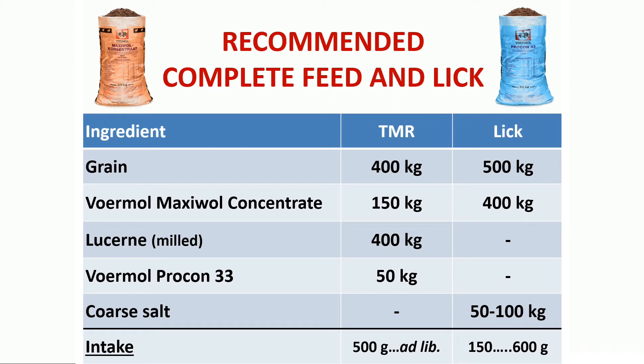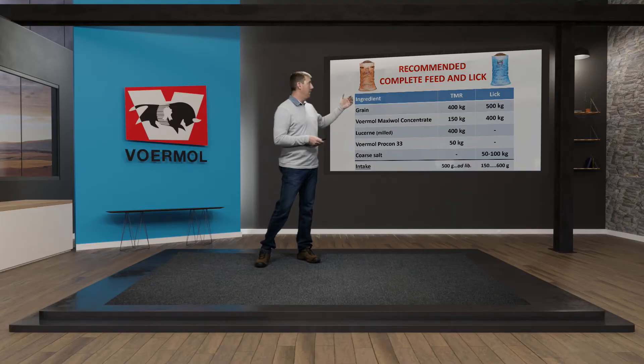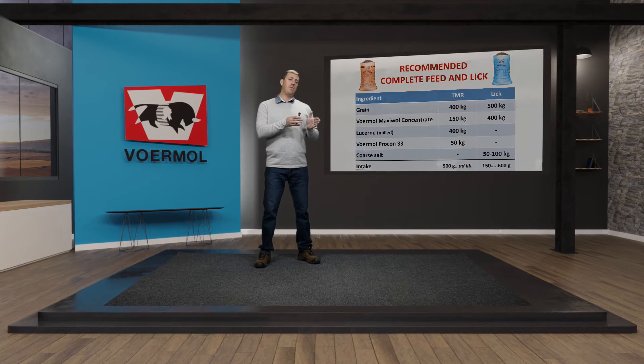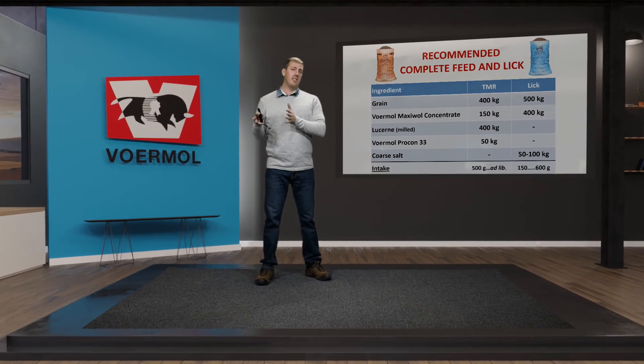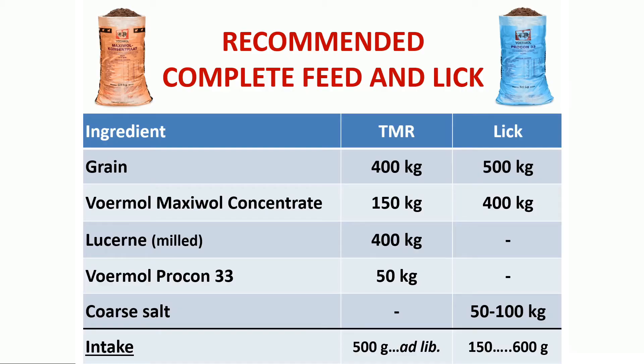The second option is to supply a production lick. It contains a grain energy component of 500 kg and 400 kg of Voormel Maxivol concentrate. You can include coarse salt at 5–10%, so 50–100 kg per ton of mixture. Intakes start at 150 grams per ewe per day six weeks before lambing, increasing each week as lambing approaches, reaching approximately 600 grams per ewe per day in the last week before lambing.